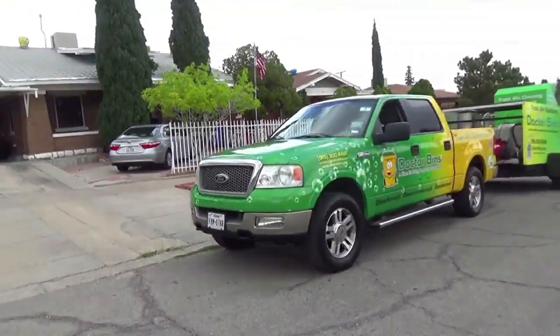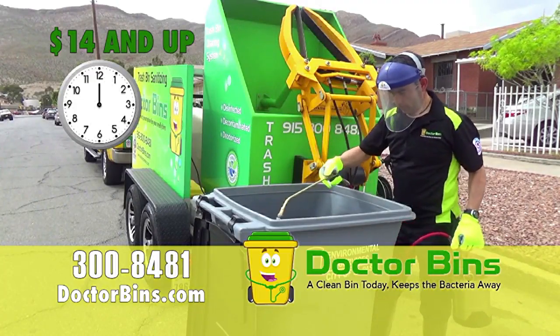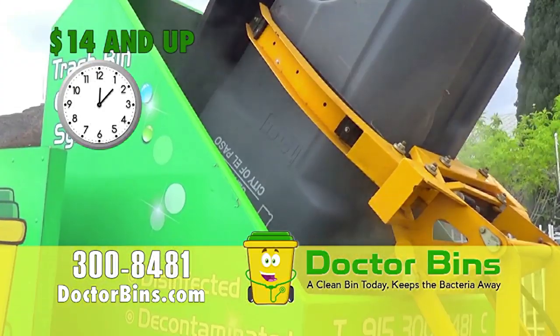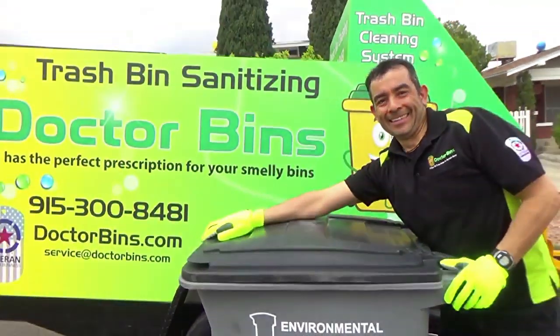Don't let your residential bins become smelly dirty messes. Dr. Bins will decontaminate and deodorize them fast, leaving them clean. Prices start at only $14. Call 300-8481 or visit drbins.com without delay.